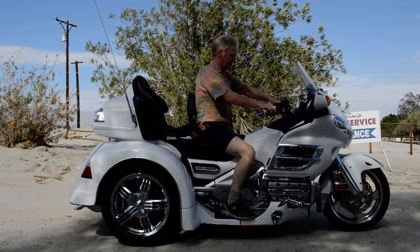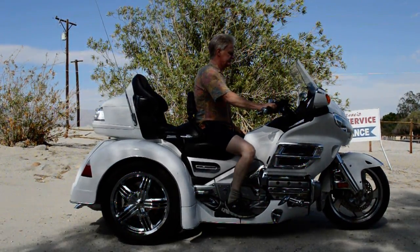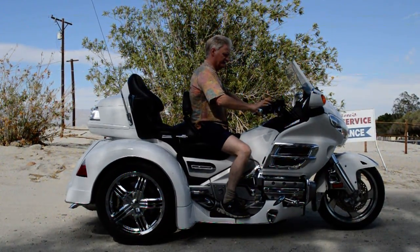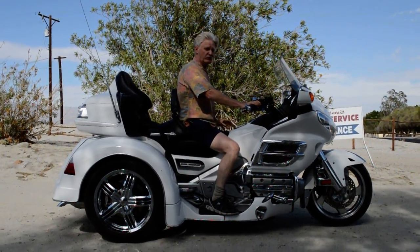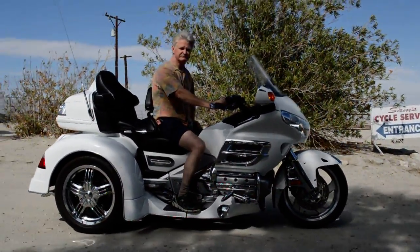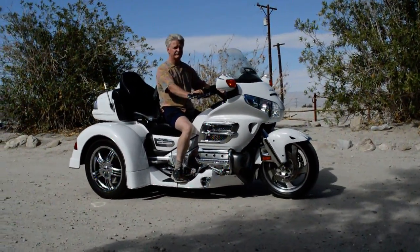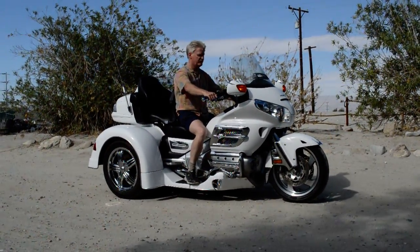It's great for long cross-country trips and it actually handles really well. The reverse works really good on it — it's really slow, you can barely tell it's moving, but there's the reverse. It works great. You've got to have that for the trike.